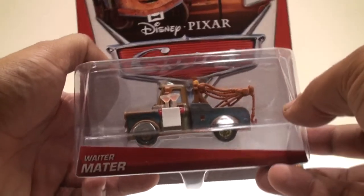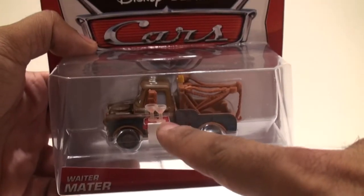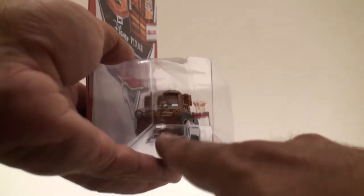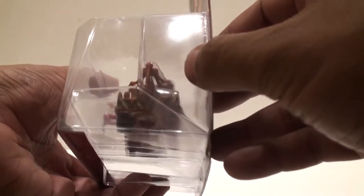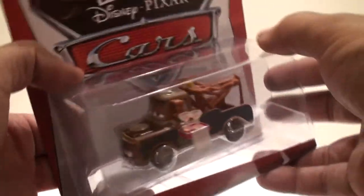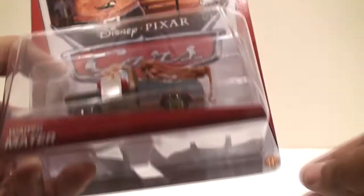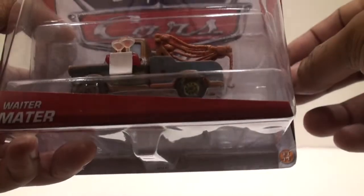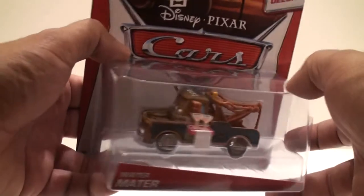This is a very basic looking figure — nothing special other than the tray and two glasses with a cloth hanging over it and the bowtie in the front, dressed as a waiter. Same license plate A113 on the back. It's just a basic Mater with a few additions that make him a deluxe, from the Wheel Well Motel. He's number 11 of 11. So that's it — the new releases for Case G. I hope you enjoyed the presentation; see you in the next video!